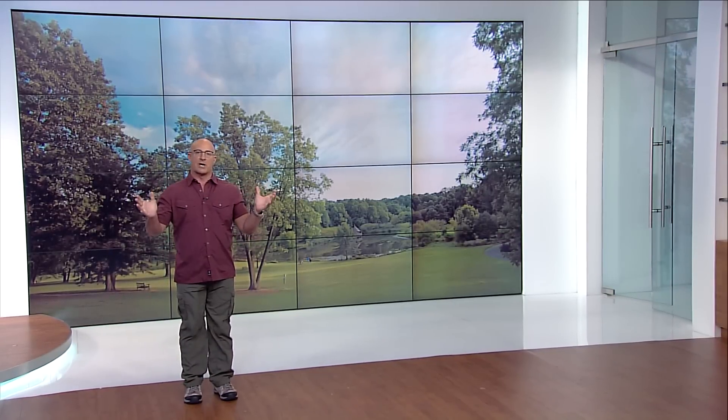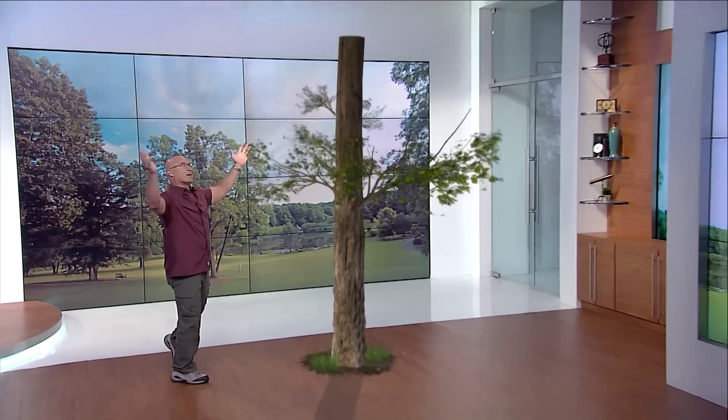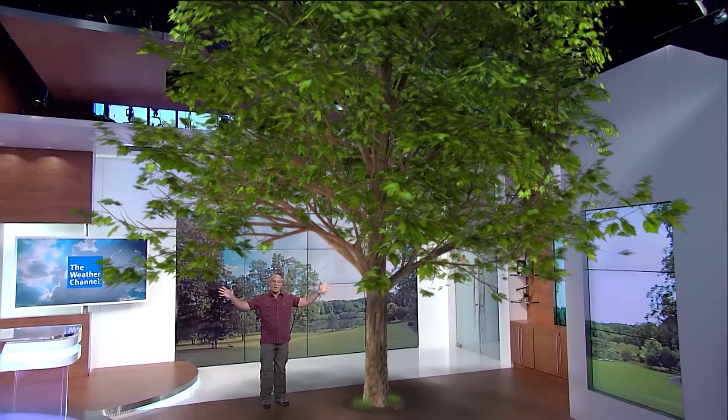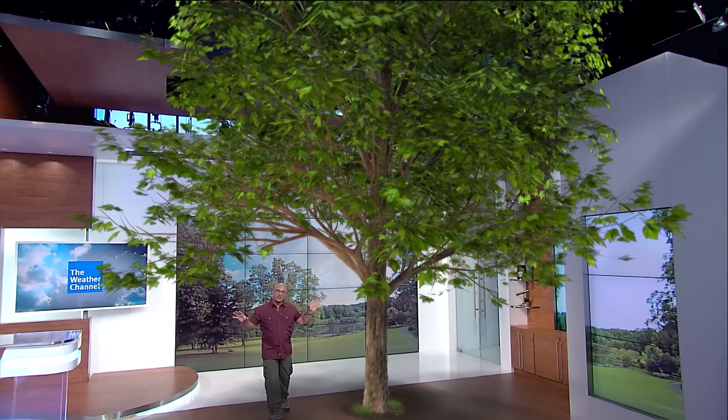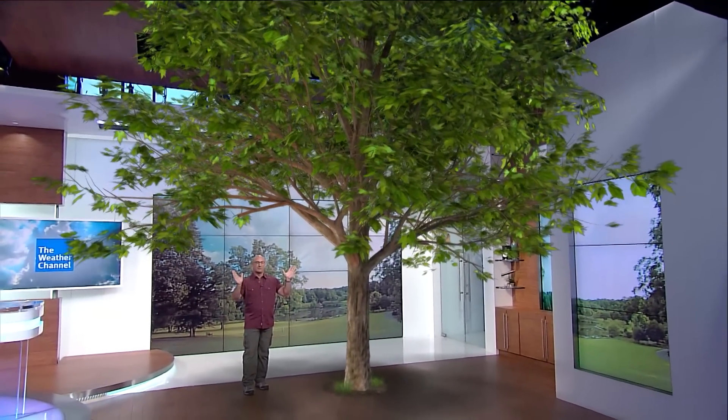You know what I want to do right now? I want to grow a tree in the Weather Channel Studios. So I have a little water, a little Miracle-Gro, and voila, we get ourselves my favorite tree — the maple tree. There are hundreds of varieties of these in New England, and when they all turn at once, it can be almost fluorescent, even in the middle of the night. That's why I love maple trees.